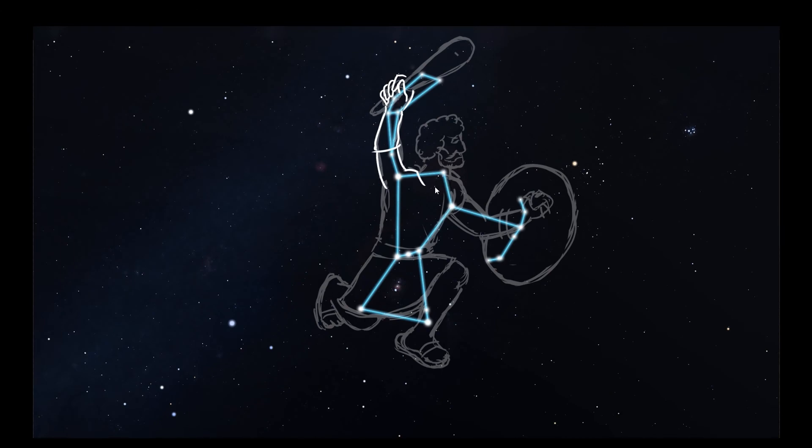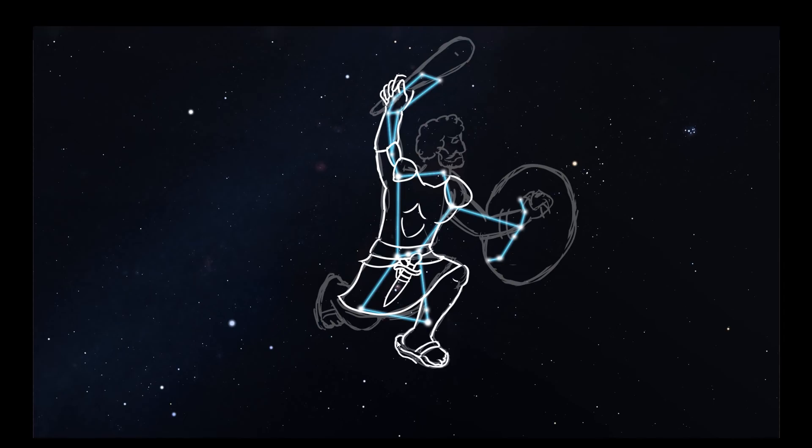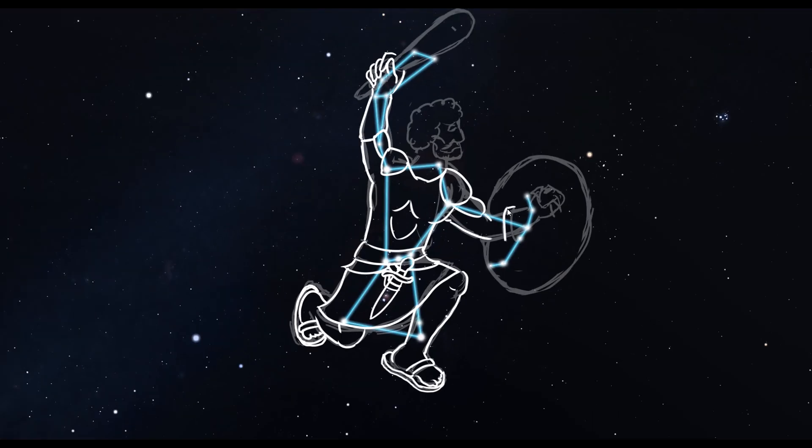That's all for now. Next time you go outside, look for this giant hunter and his nearby hunting dog, Canis Major. Check out the Orion Nebula, especially if you have a telescope. And if you have time, sit and wait for Betelgeuse to explode — remember, that's the orange star marking Orion's shoulder. Look up, keep learning, and remember to smile.